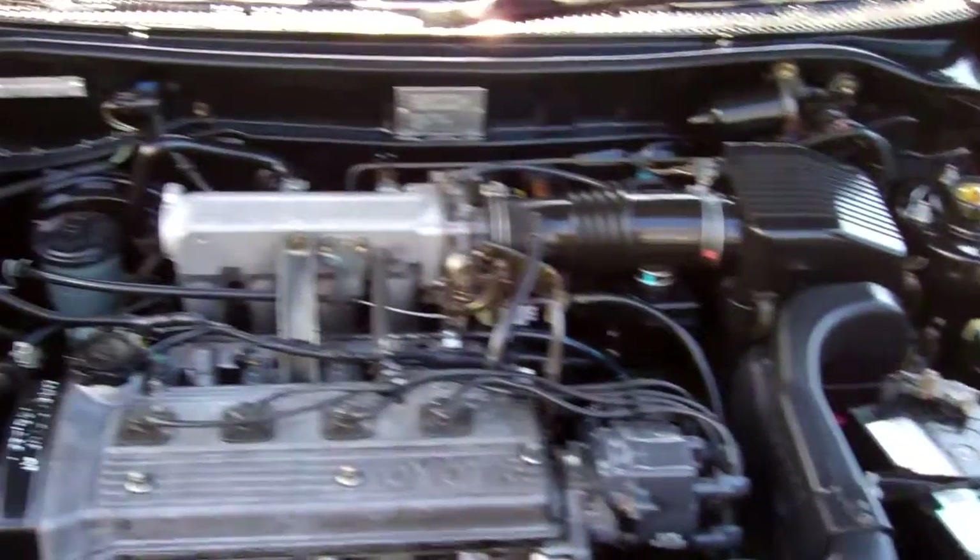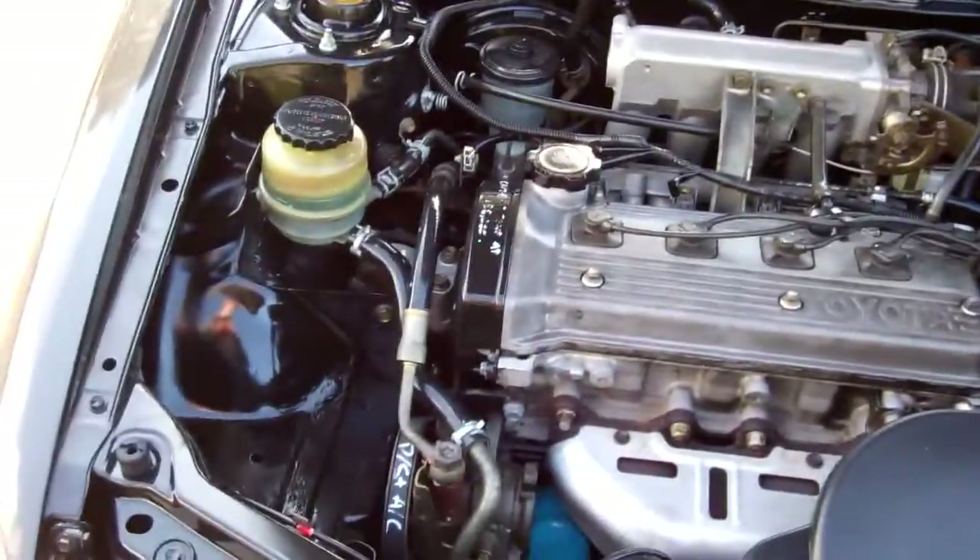Here we have your 1.3 litre Toyota engine — economical to run. You can see there the cam belt was replaced at 186,000 kilometres.